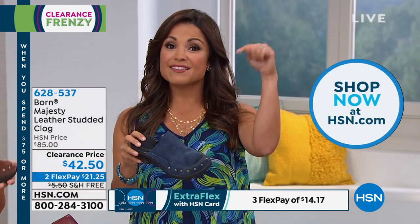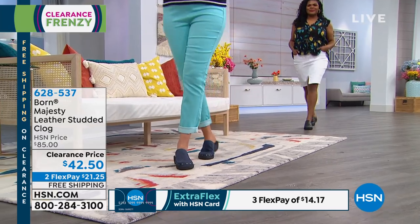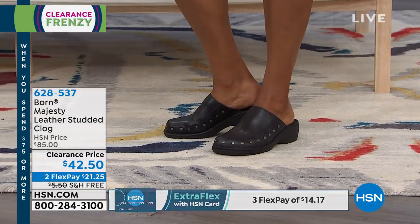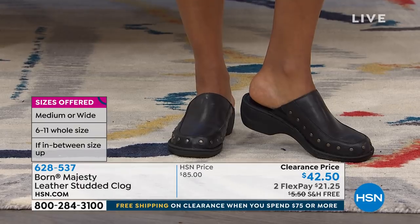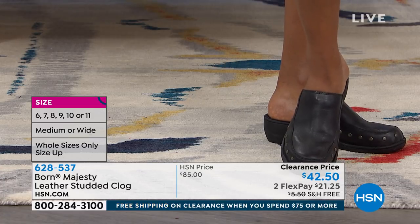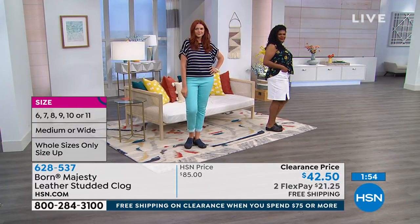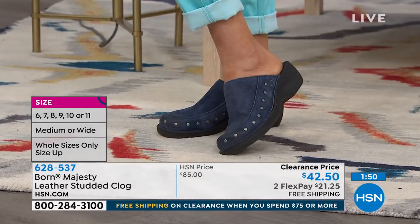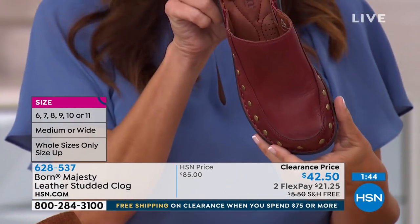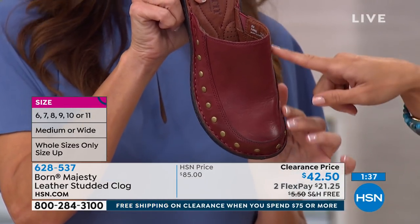This is a national brand — Born made this exclusively for HSN shoppers. You get medium and wide options you normally don't find elsewhere. It has a two-inch heel so you can wear it with jeans or dresses, dress it up or down. We have the chic black full grain leather, and the red distressed burnished leather which is very fashion forward. If you like the red, we have less than 200 available — we're down to four sizes: six medium and wide, seven wide, and eight wide.